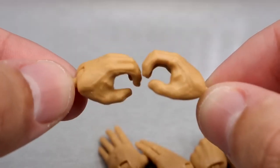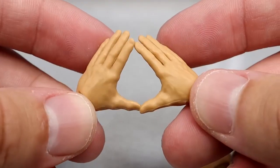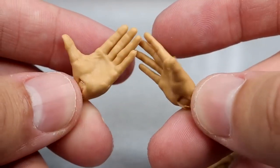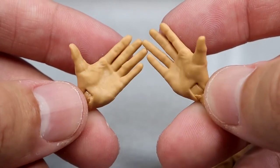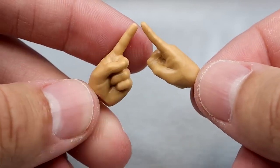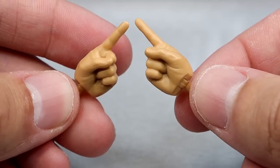Outside of that, we get microphone-holding hands, fisted hands to beat people up, handshaking entrance-style hands — which seem to come with every figure now — open flat hands for cutting promos or slapping, and pointer fingers so Roddy Piper can point at people and tell them to shut up. All nice inclusions.